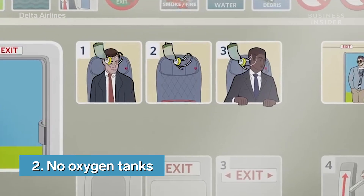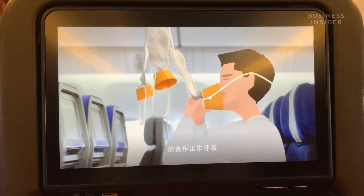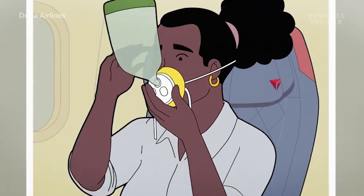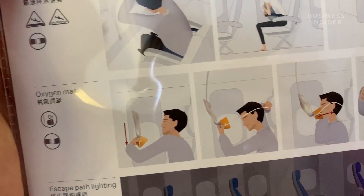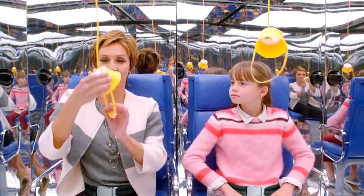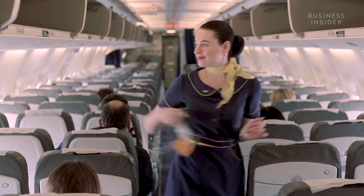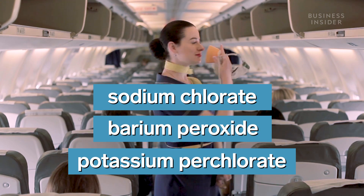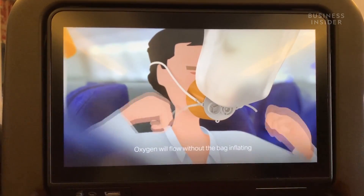Let's say your plane does depressurize. You know the drill: pull down on the mask to extend the tube, cover your nose and mouth with the yellow cup, and always put your own mask on first. But why do you have to pull down on the mask? It's not to reach your face — it's actually to start a chemical reaction. There are no oxygen tanks on airplanes; they're just too heavy and bulky to be practical. Instead, the panel above your head contains a chemical oxygen generator — a small canister that holds sodium chlorate, barium peroxide, and a pinch of potassium perchlorate. When all three mix together, the extremely hot chemical reaction lets off oxygen.